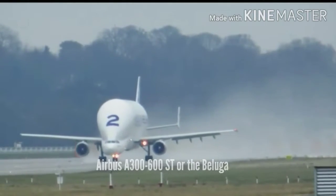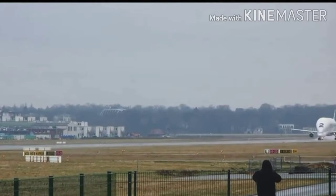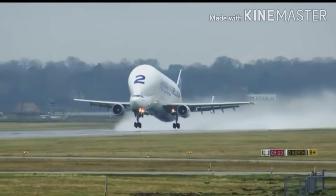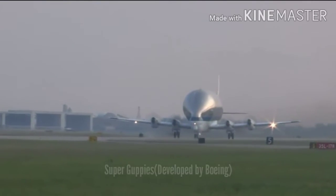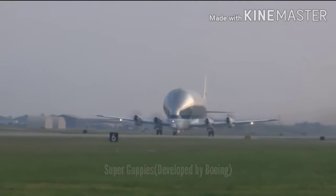The Airbus A300-600ST, or the Beluga, is a version of the standard A300-600 widebody airliner, modified to carry aircraft parts and oversized cargo. From 1972 onwards, a fleet of highly modified Super Guppies took over, and this provided the firm base for the production of the Beluga.